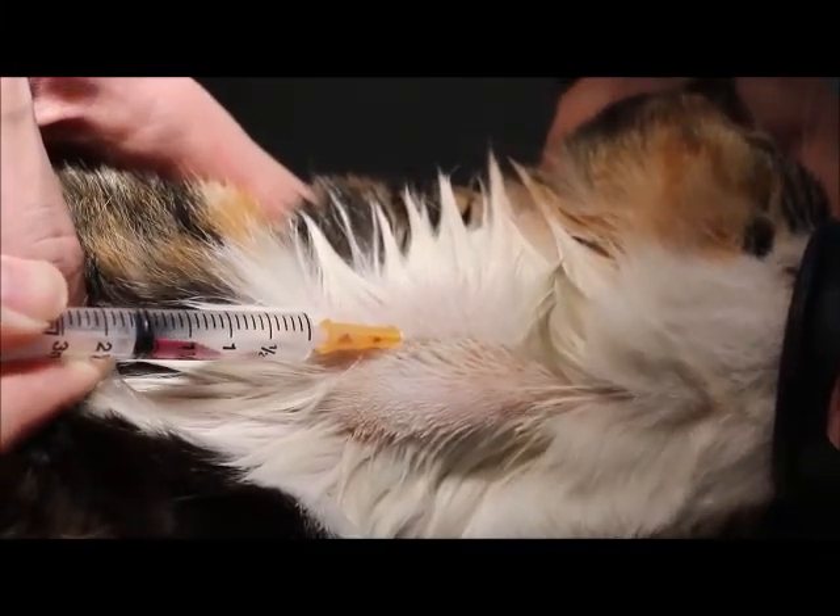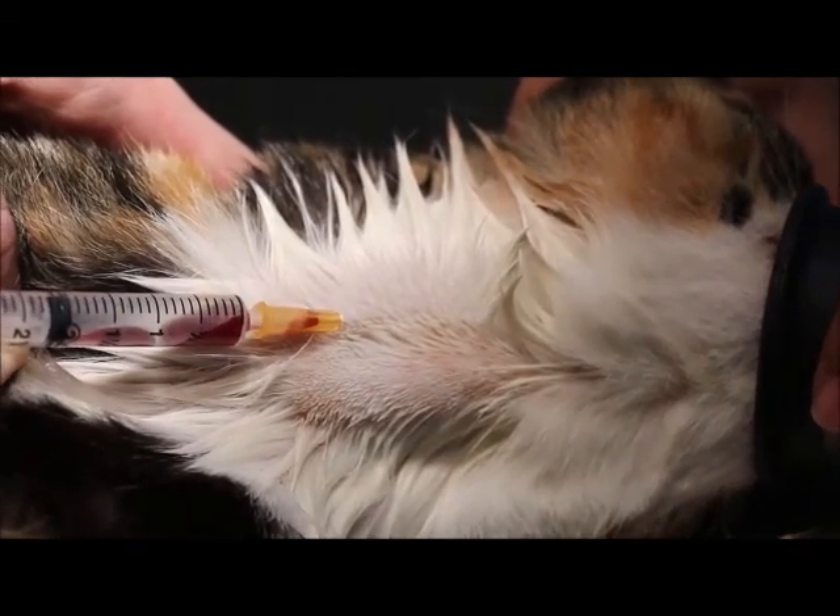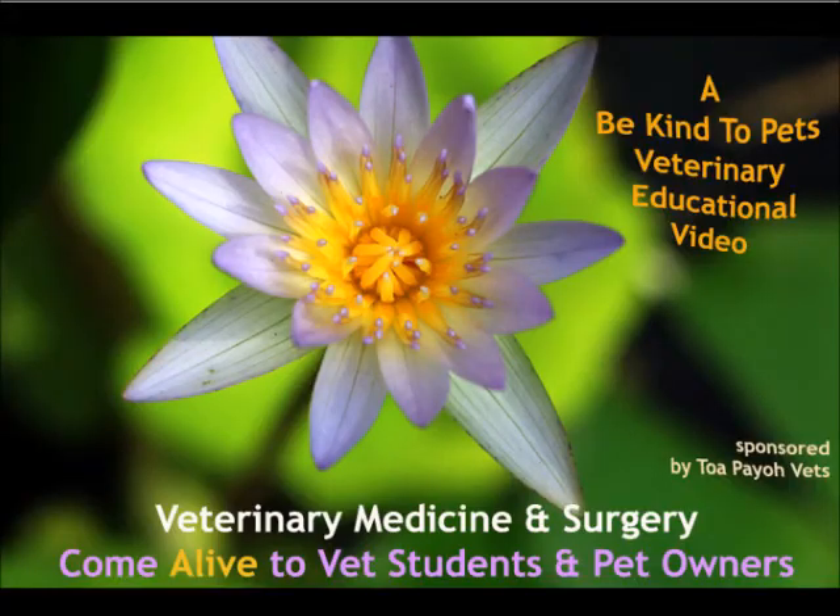Why do vets sometimes draw blood samples from the jugular vein of a dog or cat, and what is done with these blood samples? This is a Be Kind to Pets veterinary education video, sponsored by TulpyroVets, where veterinary medicine and surgery come alive to vet students and pet owners.